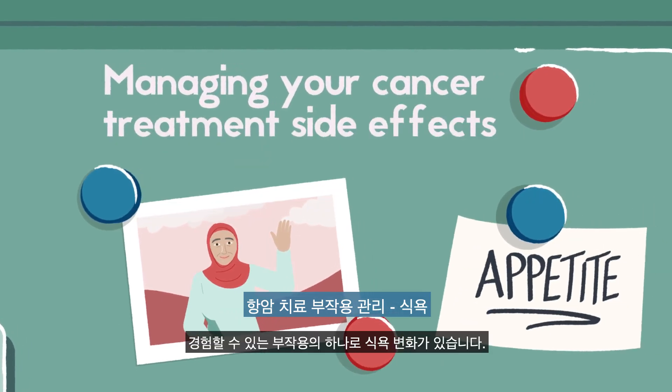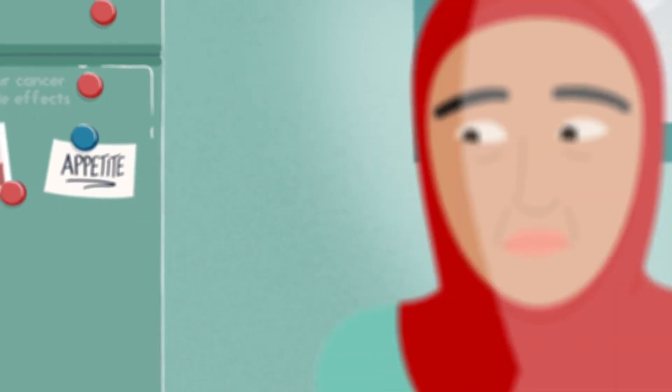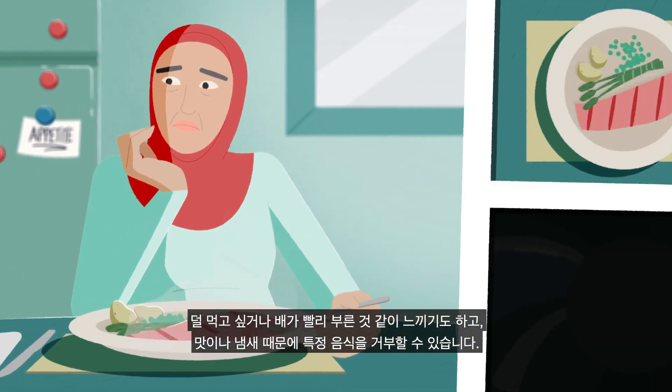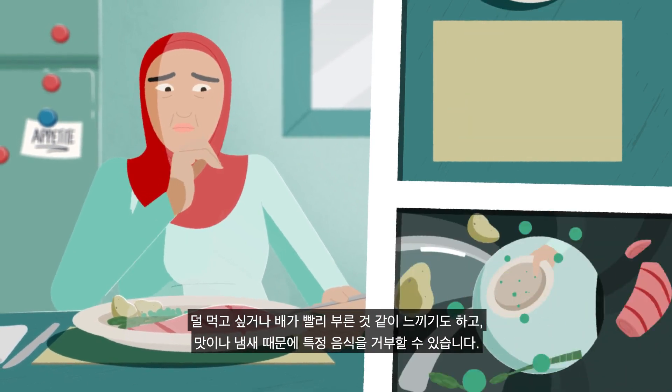One side effect you may experience is a change in appetite. You may feel like eating less, start feeling full quicker, or be put off certain foods because of the way they taste or smell.